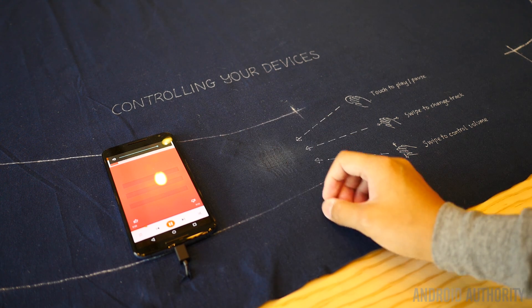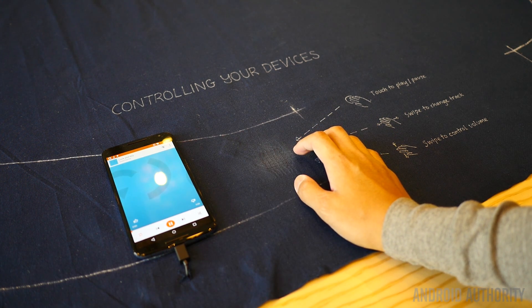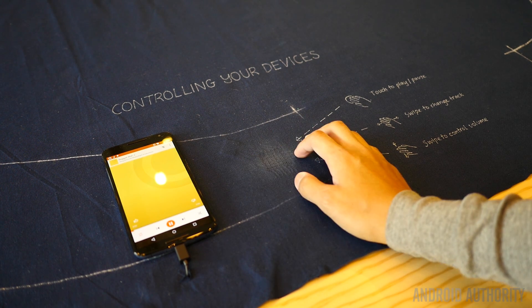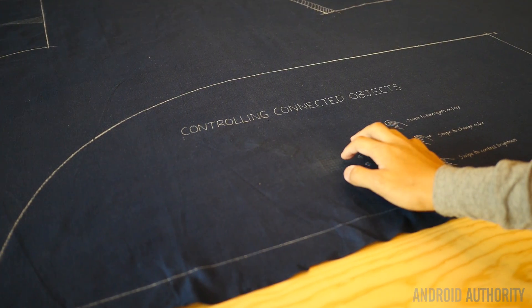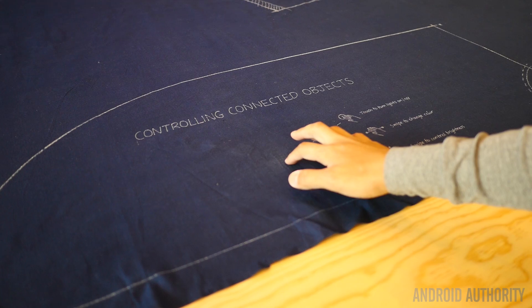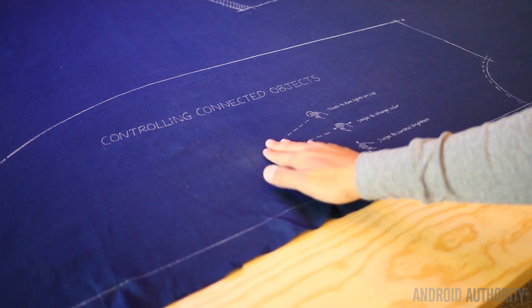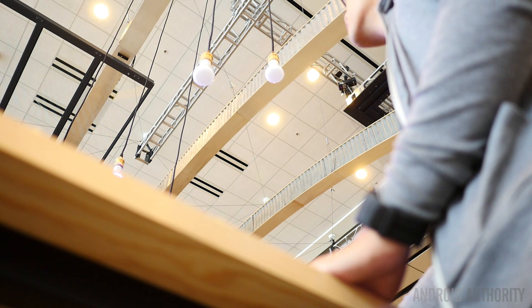The Android angle here is that you would be able to use this input to control your Android device. Google Play Music was the example they had, but there were other uses as well. Bringing in the IoT example, there were actually some bulbs hanging above the demo area, and by pressing and swiping in certain ways on that little piece of woven fabric, you would be able to change the color, dim the lights, or even turn them off.